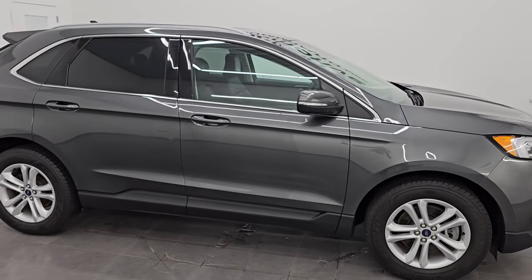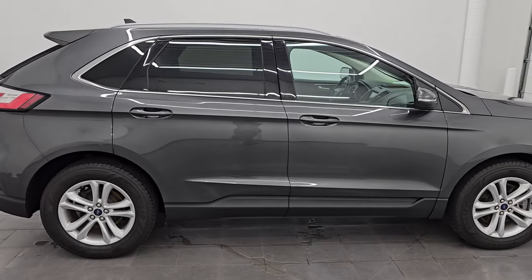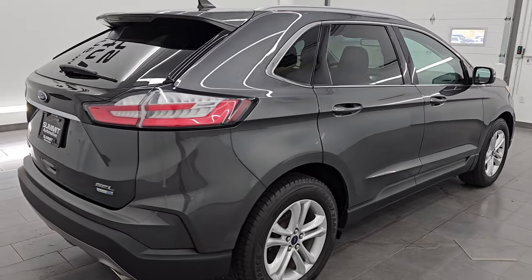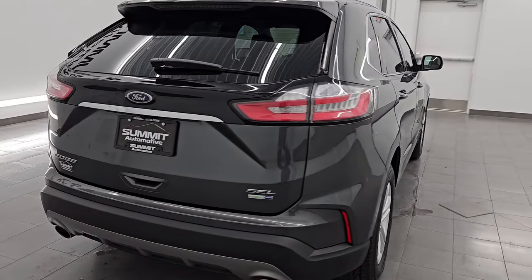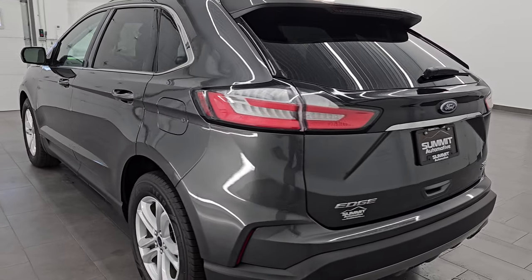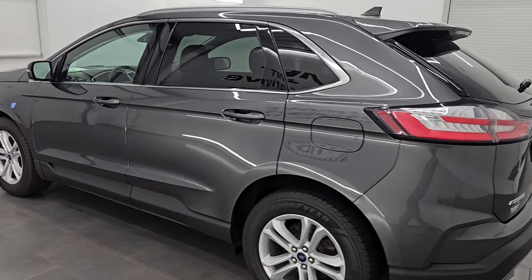Hey, this is Brett. I hope everybody's having a great day. I am super excited to go over this ultra clean 2020 Ford Edge SEL all-wheel drive, stock number 14924Z. I am here at Summit Automotive in Fond du Lac, Wisconsin, your new and used SUV headquarters.